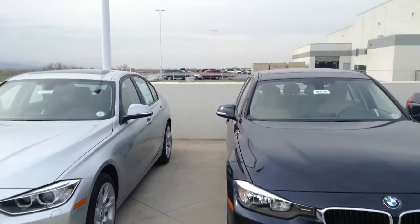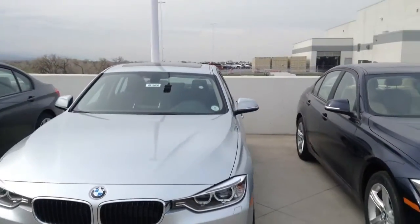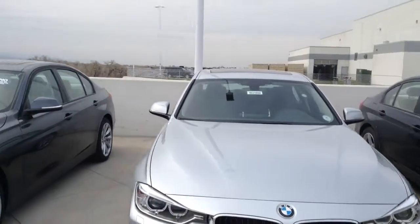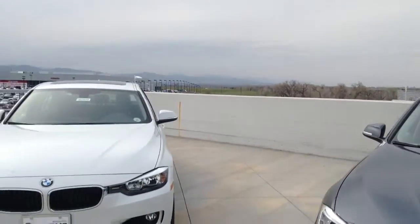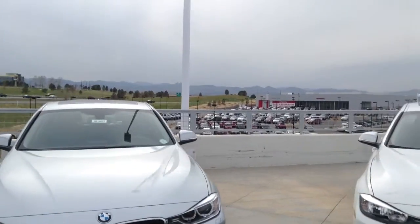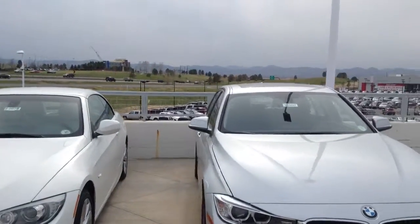You've got the 328 and the 335. The 328 is a 4-cylinder twin-scrolling turbo. The 335 is an inline-6 twin-scrolling turbo. Those are the two different models and you've obviously got your 2-door and your 4-door.